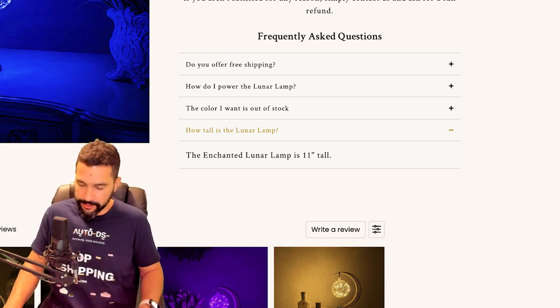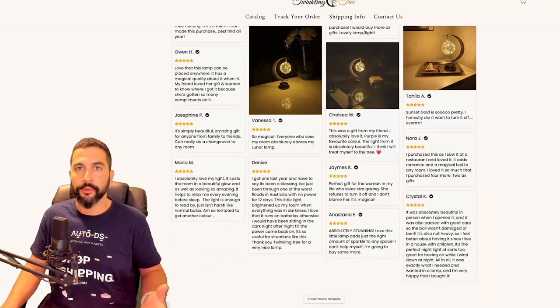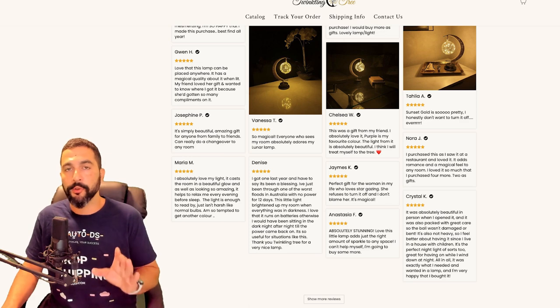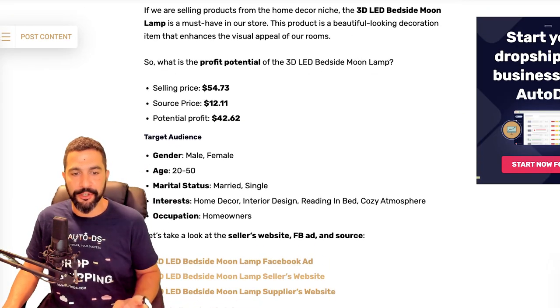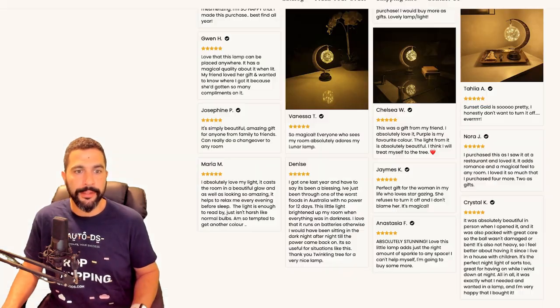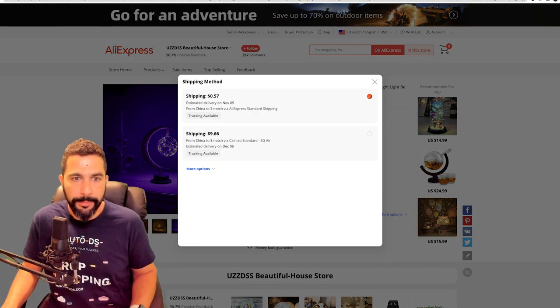If you have anything recurring, add it to your frequently asked questions. He's also using a review importer tool — a Shopify app that lets you take reviews from the source website and extract them to your product page. You can see reviews from customers who bought from twinkling tree or any other supplier, synchronized onto his website using free apps. Now let's see how much he's purchasing this for. On the supplier's website, we've got the same three colors — blue, golden, and purple — and you can purchase it for $12.98.